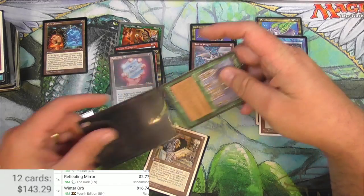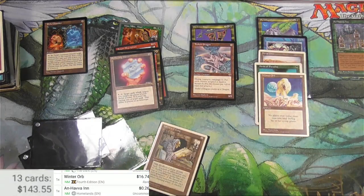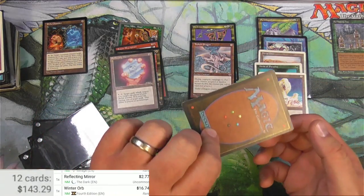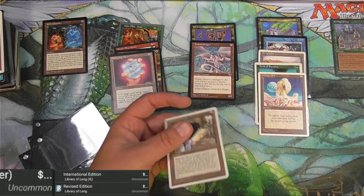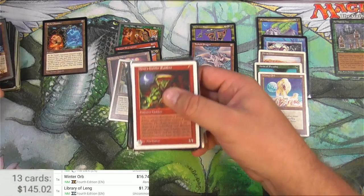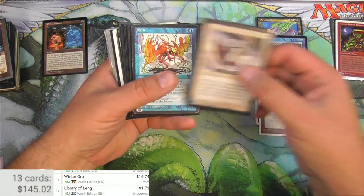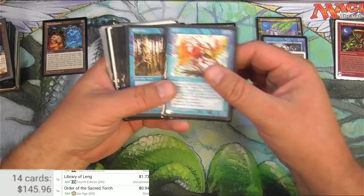And Have It from Homelands - it's an uncommon so it doesn't make my pile, goes to that area. Area Ling, Fourth Edition - I always have to check the Fourth Edition in case of the alternates. It's not a Beta, sadly. I do hope to find maybe another Beta in here somewhere, but it's over a buck. Raiders - probably not. Order of the Sacred Torch - I don't know every Ice Age rare, but that is one of them and it's over 90 cents.